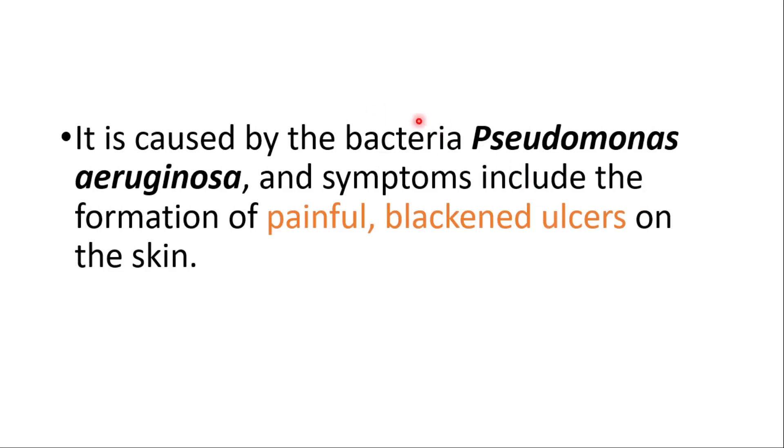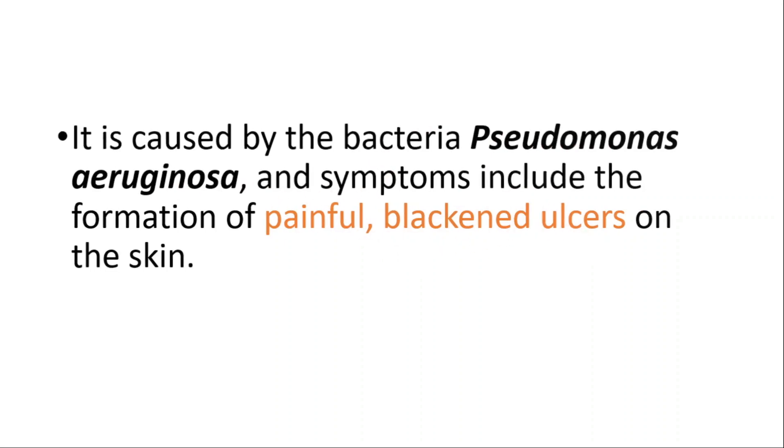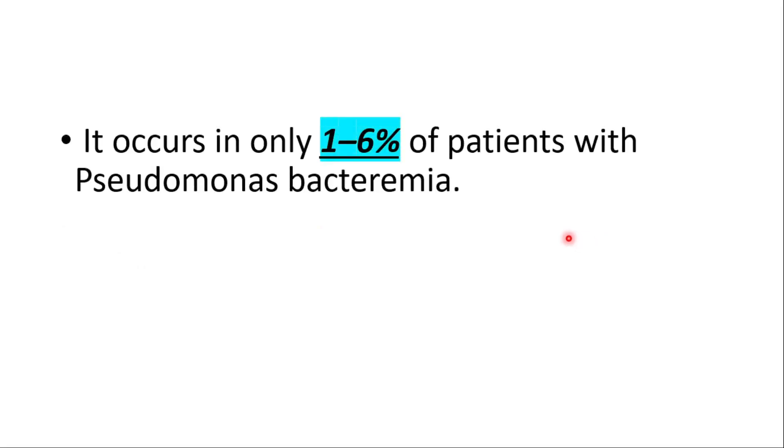It's caused by the bacteria Pseudomonas aeruginosa, and symptoms include the formation of painful blackened ulcers on the skin. It occurs in only one to six percent of patients with Pseudomonas bacteremia — it's not seen all the time.